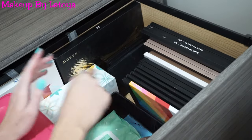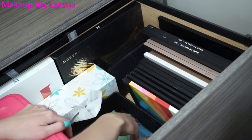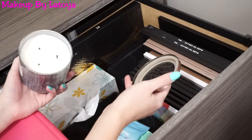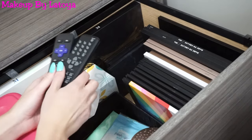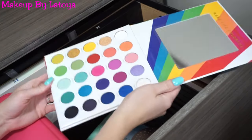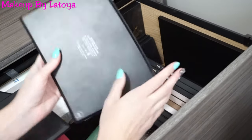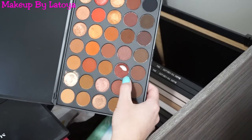Over in this area I have all of my Morphe palettes. I have a little basket with some makeup wipes and some wipes to wipe down my desk. I have a candle — the Marshmallow Fireside, my favorite Bath & Body Works candle ever — and my TV remotes and some Kleenexes. So these are all my Morphe palettes. I have the Morphe 25L and then the 35O2. I'm so sad because my favorite shade in here broke.